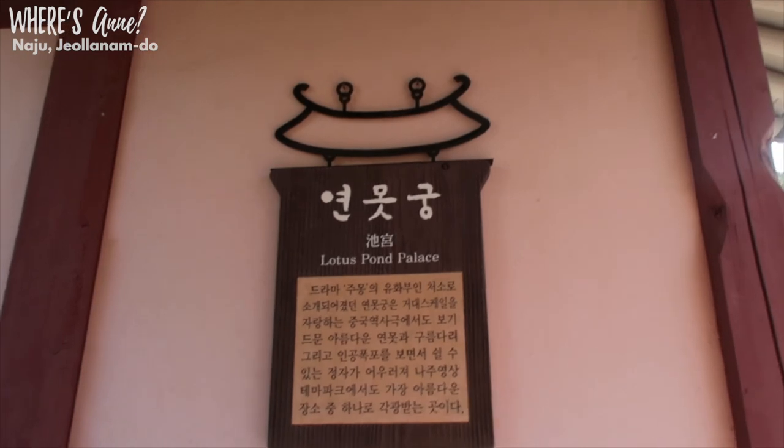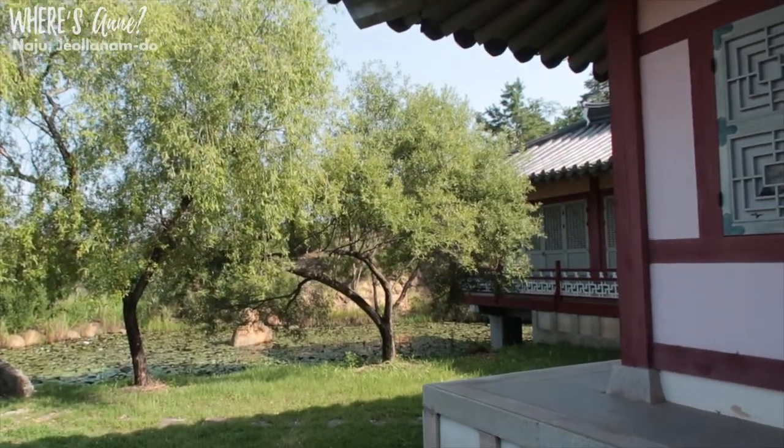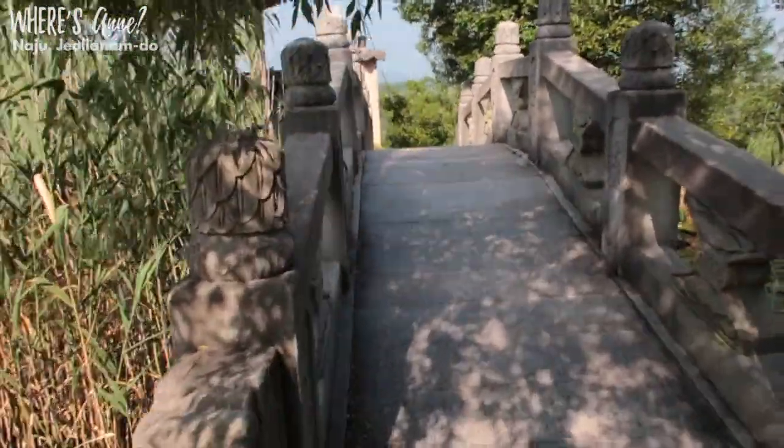Here's the Lotus Pond Palace. I've never seen this before!